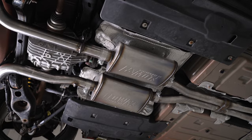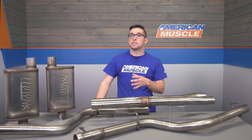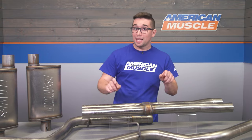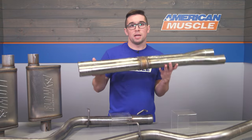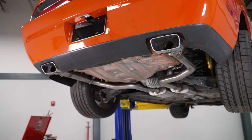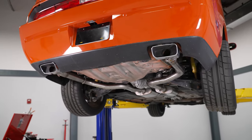The baffling is also going to help contribute to keeping that drone at bay, making this a much more pleasant drive without too much noise. You also get an X-pipe in this system, which is great because it's going to help combat that drone while also improving exhaust flow, making for a slightly deeper, a little more aggressive exhaust note.